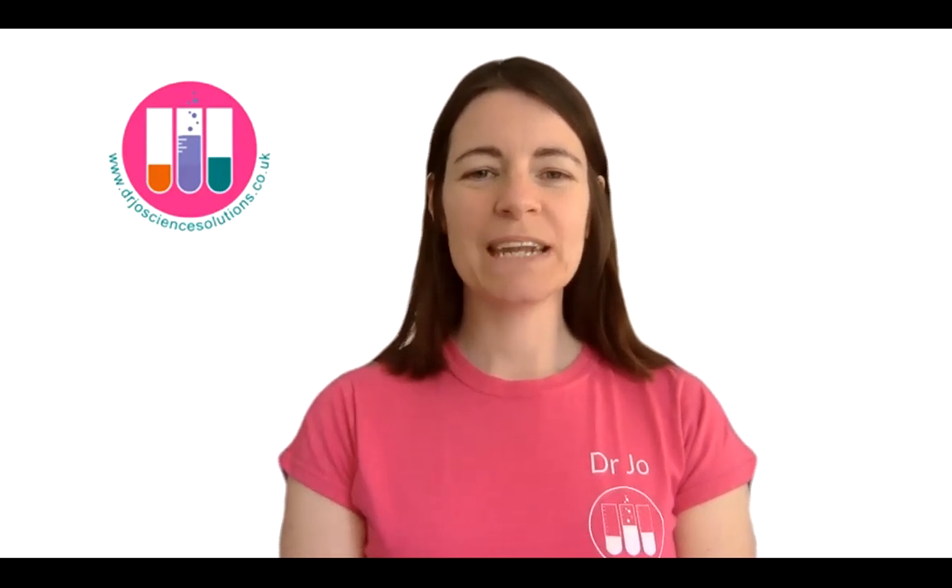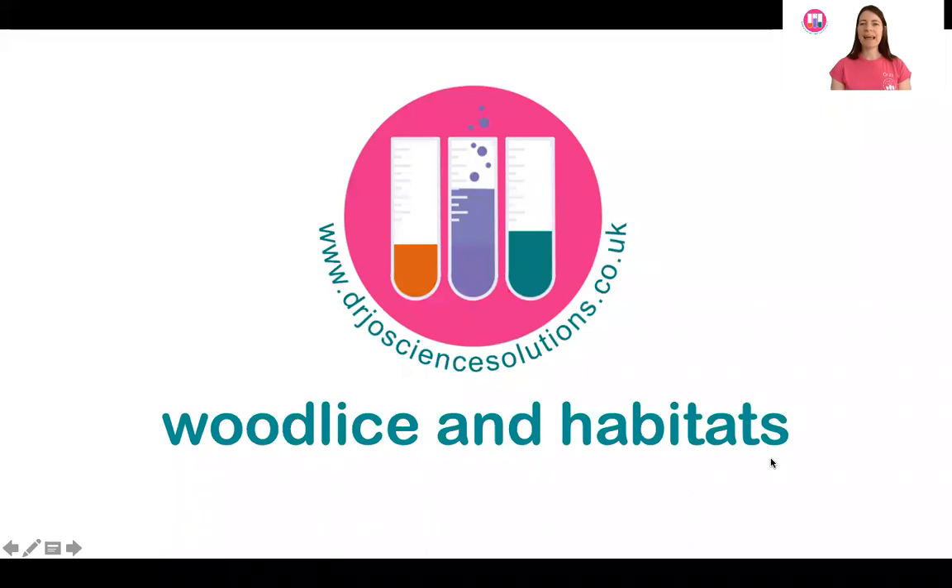Hello, I'm Dr. Jo, and in this Global Science Share I'm going to be doing some science from home. Today we're going to be thinking about wood lice and their habitats.